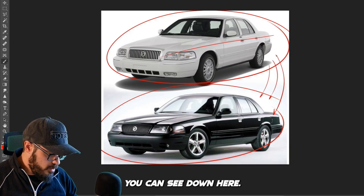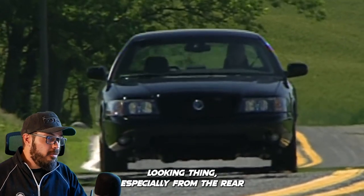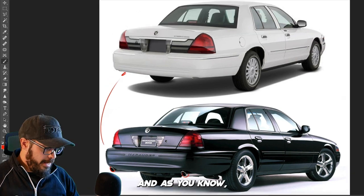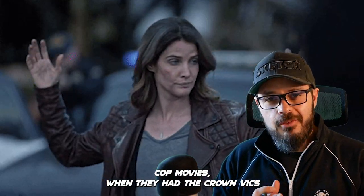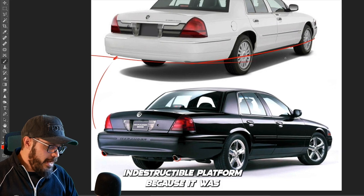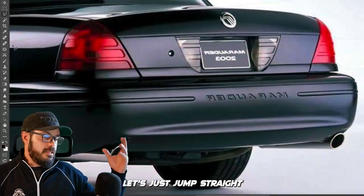Comparing these two, the Marauder is clearly the more sporty one. The Marquee looks like your grandma's car, while the Marauder looks like a really cool, menacing thing — especially from the rear with the exhaust pipes visible, which are not visible on the Marquee. This was built on the Panther platform, which was also the foundation of the Ford Crown Vic. I've been a huge fan of these cars since I was a kid watching cop movies with Crown Vics bouncing around and still not breaking down. It was a pretty indestructible body-on-frame platform.